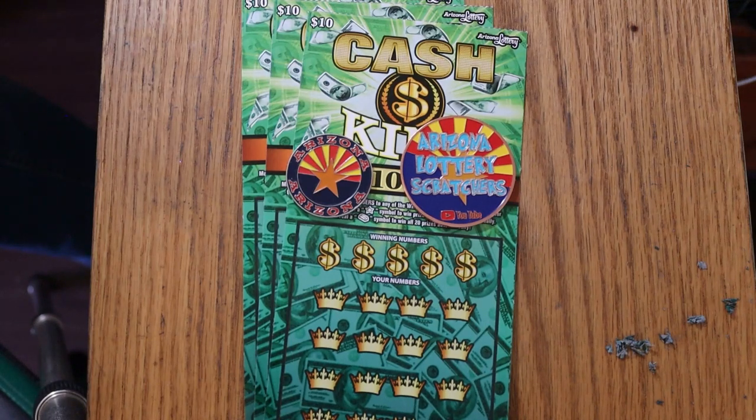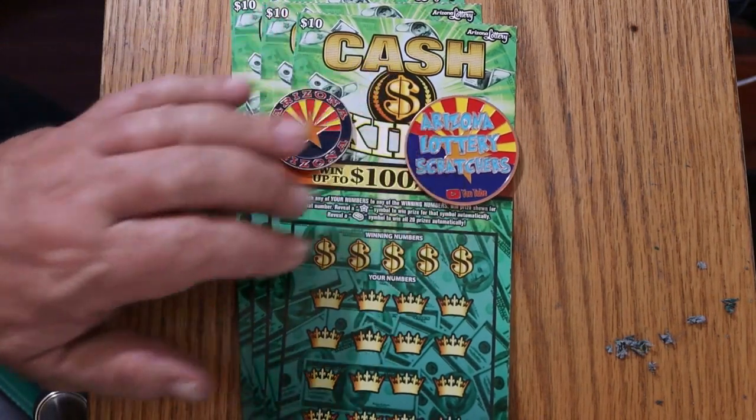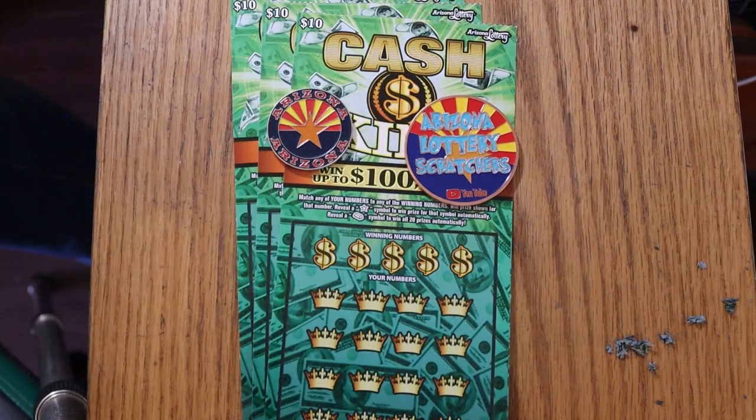What's up, YouTube? AZ Scratchers with another little scratching session, and today I've got four of the Arizona Lottery's new $10 Cash King. This ticket has performed well for me, and so far I like it, except for the fact it's tough to scratch. But as long as it keeps performing, I'll tolerate the tough coating.